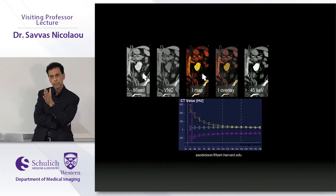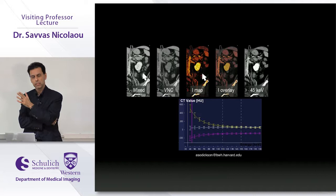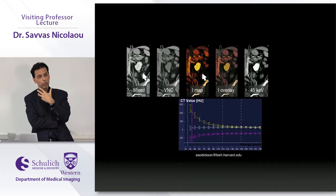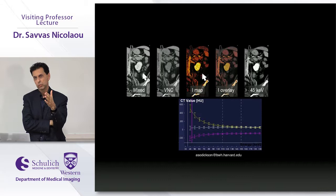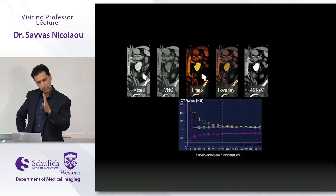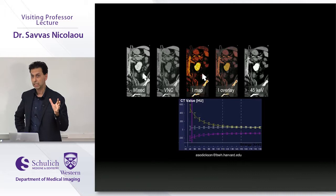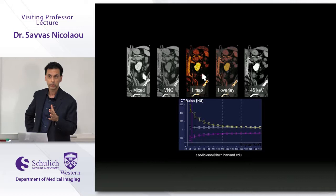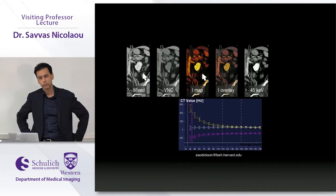We're now bypassing the non-contrast examination completely for the abdomen. Different divisions are at different comfort levels: the MSK team is completely sold — every single MSK examination at VGH is done with dual energy. The neuroradiologists have taken to it as well. The abdominal and chest divisions are slowly coming around. A lot of people don't yet trust the liver VNC, which is understandable.